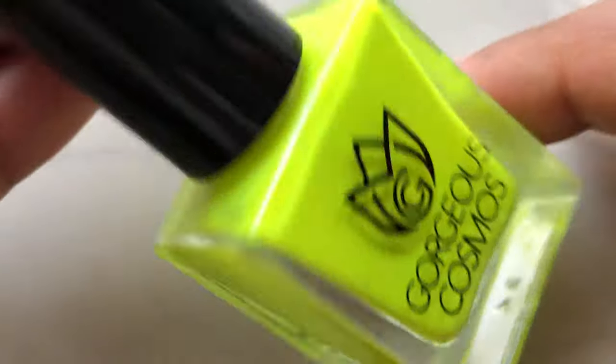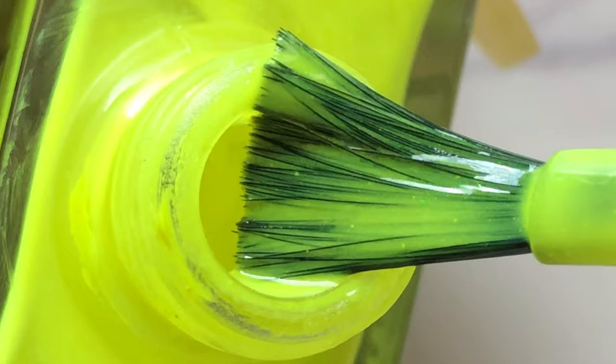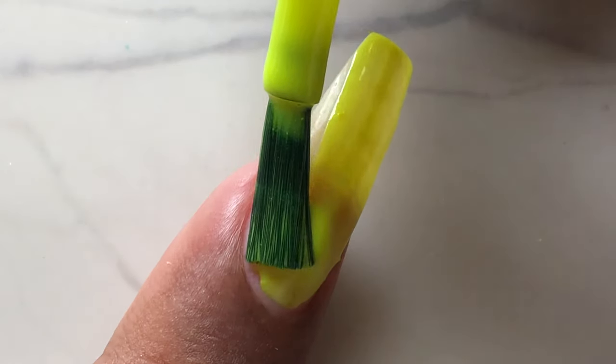Regarding the packaging and bottle, it's a very classic shape — this is one of my favorite nail polish bottle shapes. It's five-free and cruelty-free, and the ingredients are vegan, which is one of the best things I like about these polishes. I'm going to swatch them one by one and then talk about the quality, consistency, and everything about these polishes.